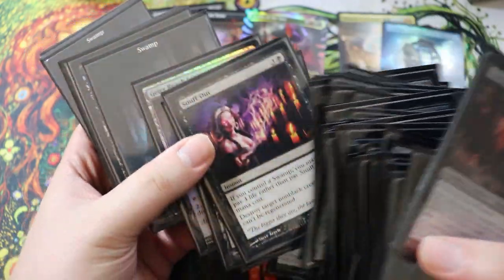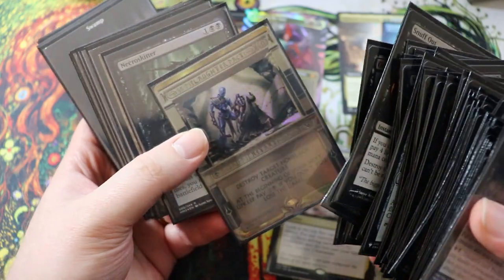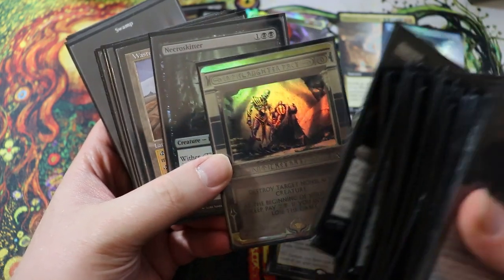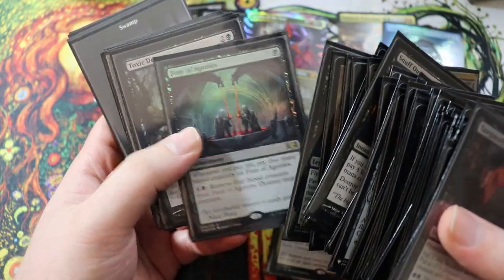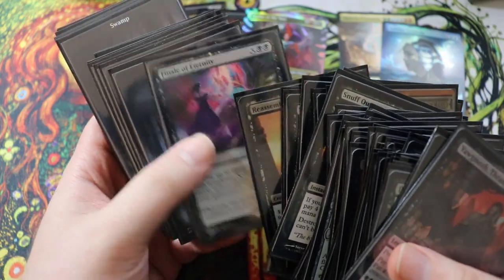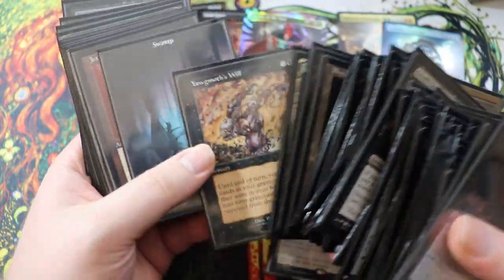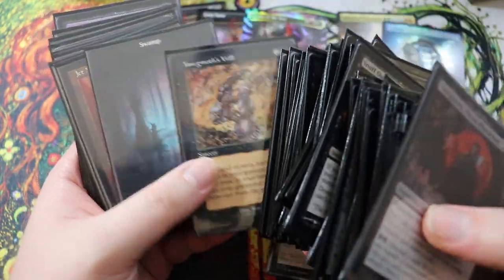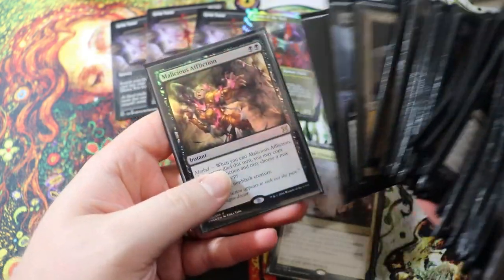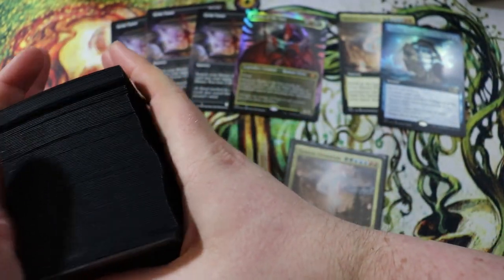Snuff Out is always a surprise — you can always catch people off guard with it. I have some Amonkhet Invocations — underrated, I think they're cool even though a lot of people say they look like Yugioh. Font of Agonies is super sweet with Yagmoth because you pay life for his ability. And of course Yagmoth's Will — I remember buying this for $30, and now it's like $150 or $200. Also a foil Malicious Affliction that I kind of want in my Kaalia deck, but Yagmoth gets top billing.